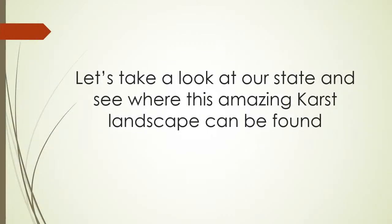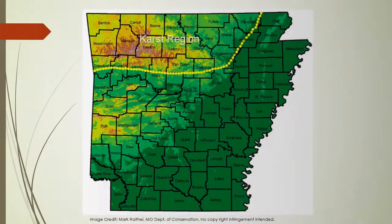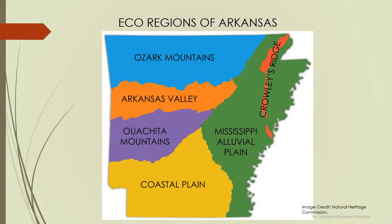Let's take a look at our state and see where this amazing karst landscape can be found. As you can see on this map, Northwest Arkansas is seated squarely in the karst region. Arkansas can be divided up into many ecoregions. Northwest Arkansas is found in the Ozark Mountain or Ozark Plateau region.